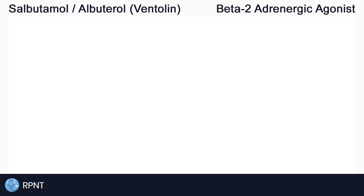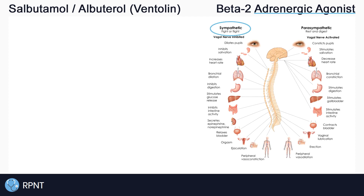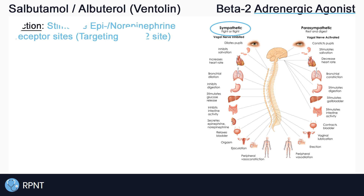Salbutamol belongs to the selective beta-2 adrenergic agonist drug classification. Adrenergic agonist means that salbutamol is stimulating the sympathetic nervous system. Adrenergic represents the sympathetic nervous system and agonist represents a stimulating response when binding to a receptor. Salbutamol stimulates the sympathetic nervous system by binding to the same receptor sites as epinephrine and norepinephrine, which are the main neurotransmitters in this nervous system.